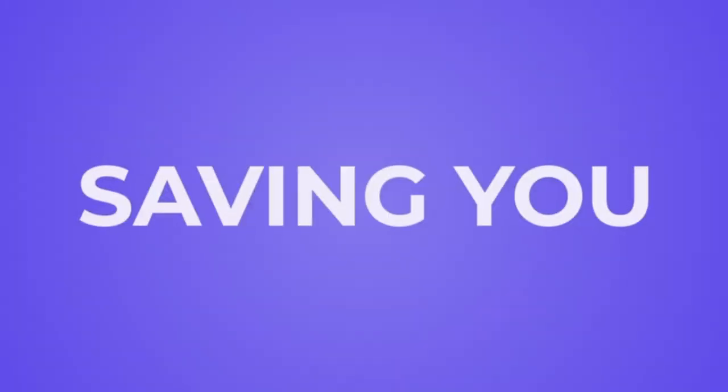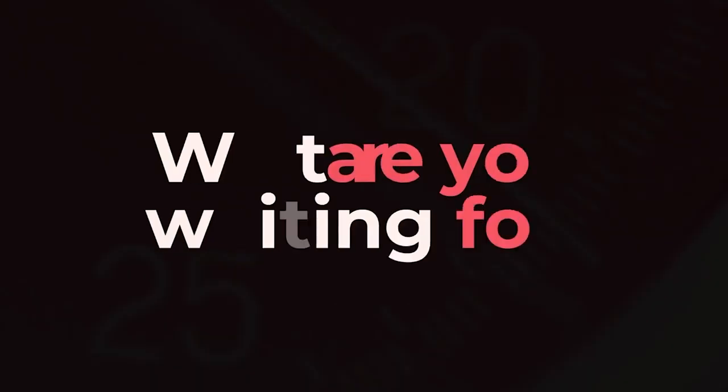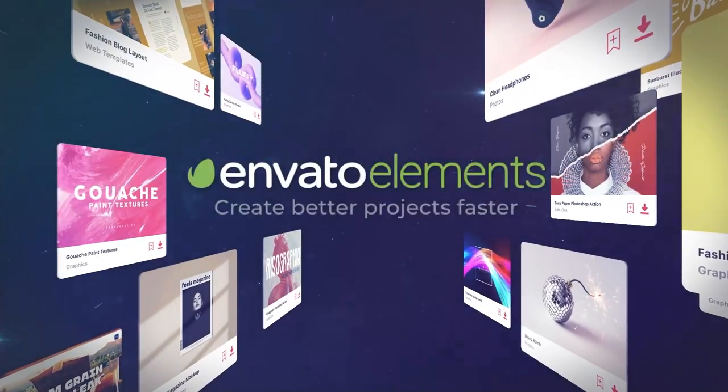Envato Elements saves you effort, resources, and obviously time, so you can get more done quicker and maybe even put your feet up once in a while. You can find links to all the featured items in the description below.